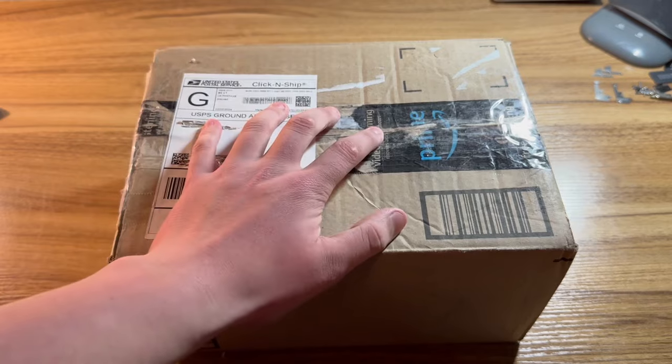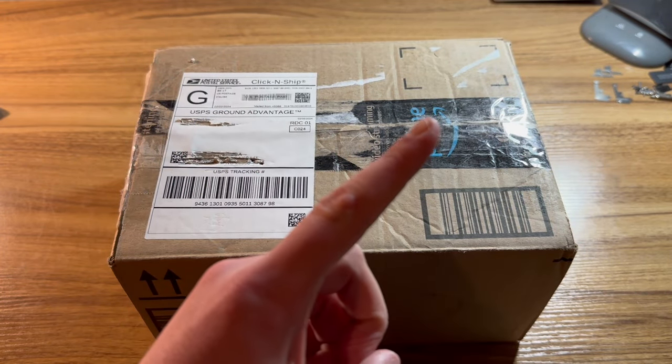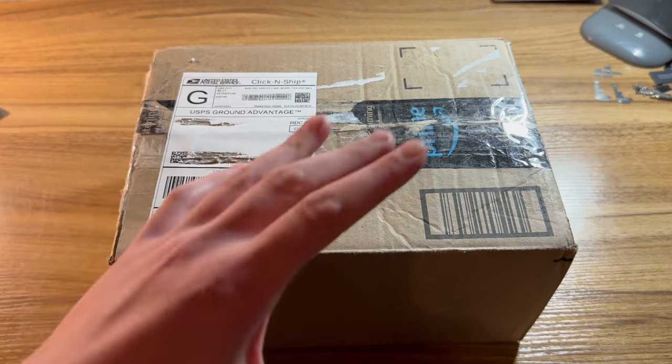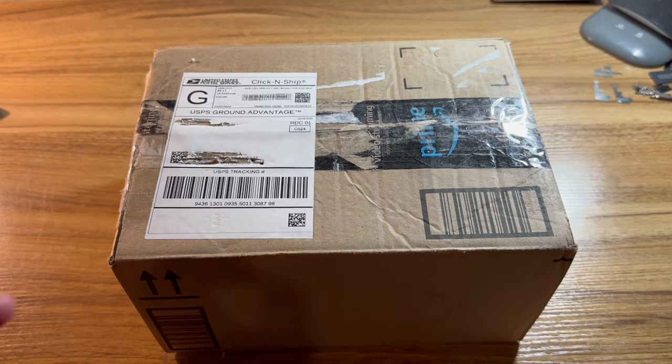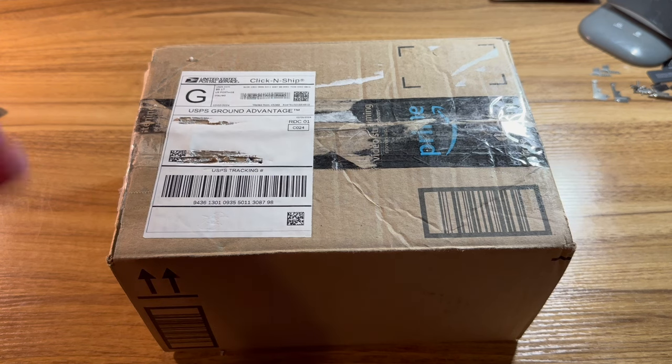This time we got a huge phone trade from my friend Vital Tech. Huge shout out to him — put a link to his channel in the description. Please consider subscribing to him. He did me a huge favor by sending me these phones, and I can't wait to unbox them as I honestly forgot what's in here.